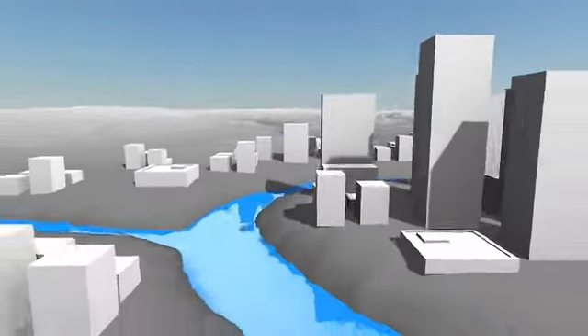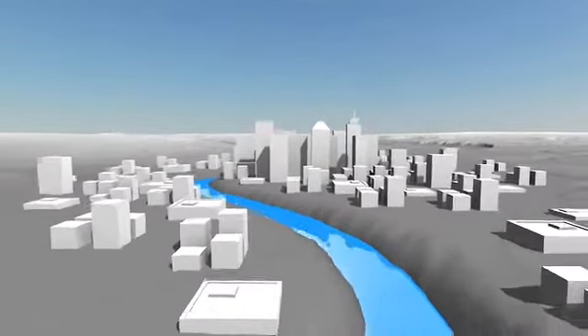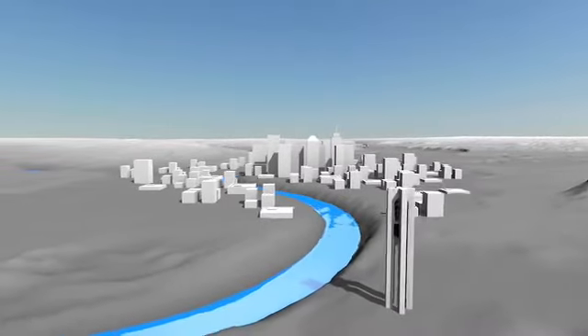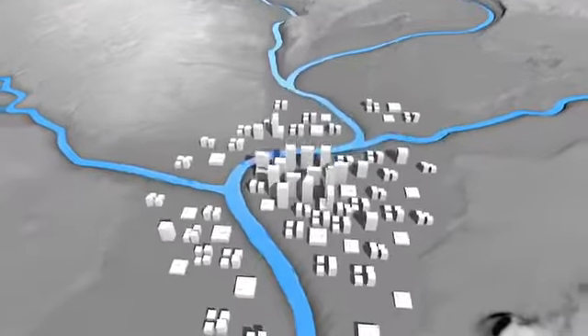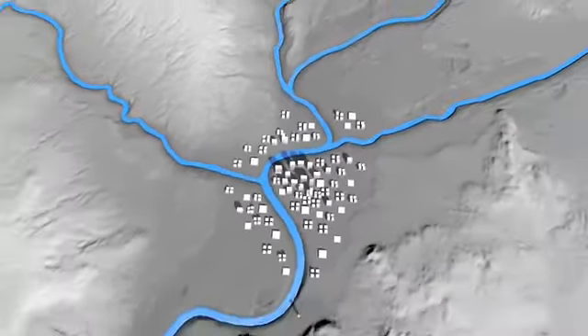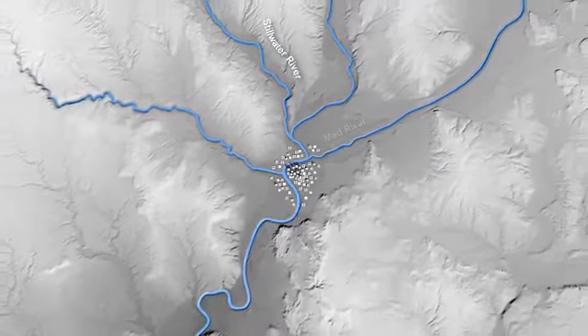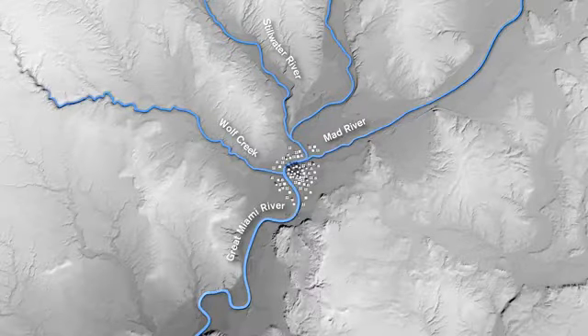Like many cities around the country, Dayton was built along a series of waterways. These rivers are what allowed business, transportation, and commerce to flourish in this region. Dayton is also located where these waterways converge: the Stillwater River from the north, the Mad River from the east, and Wolf Creek from the west all terminate into the much larger Great Miami River as it makes an S-curve through Dayton.